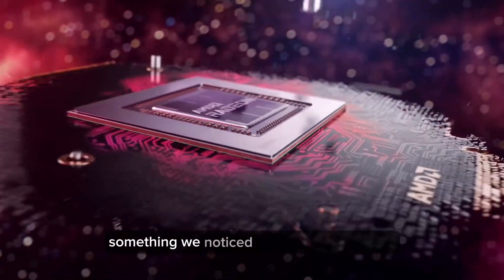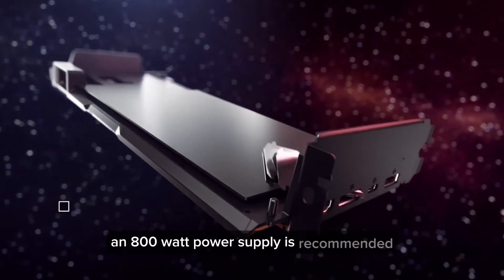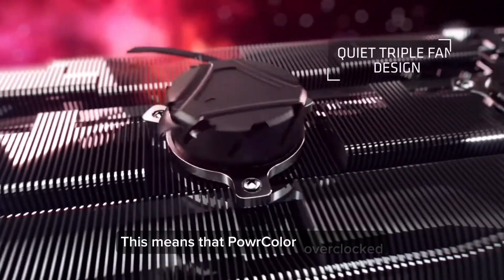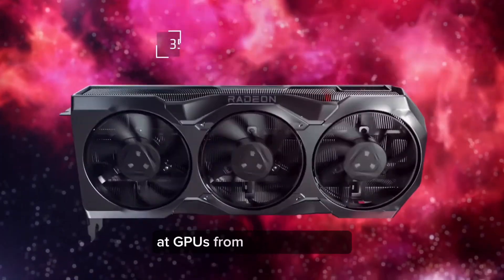Something we noticed is that for AMD's own RX 7900 XT graphics card, an 800-watt power supply is recommended for optimal performance. This means that PowerColor overclocked and boosted this RX 7800 XT model by quite a lot, which is expected when looking at GPUs from board partners.